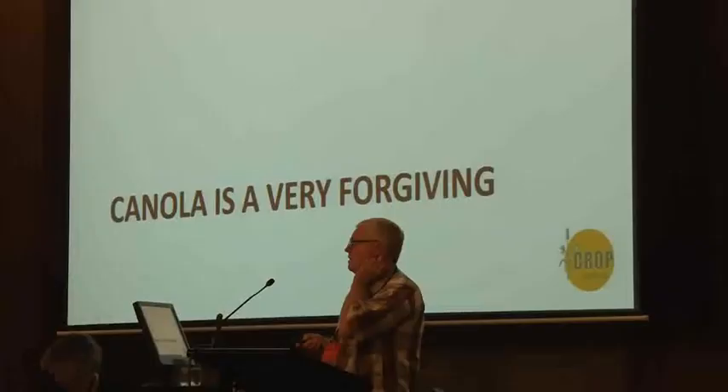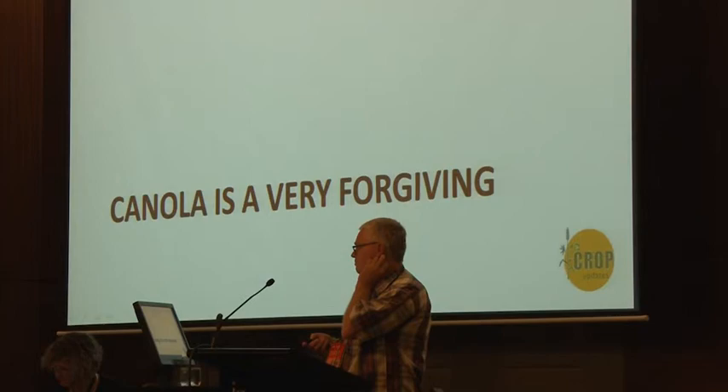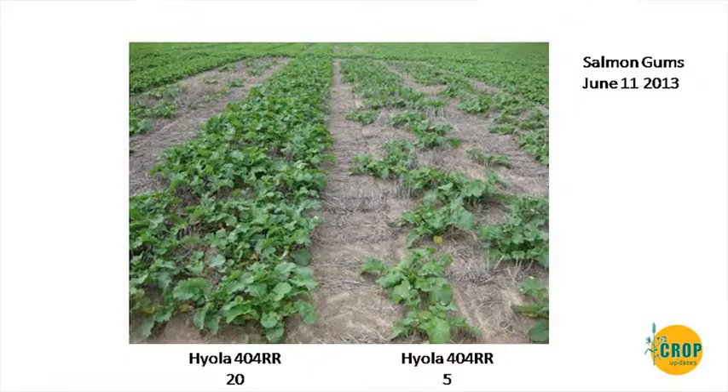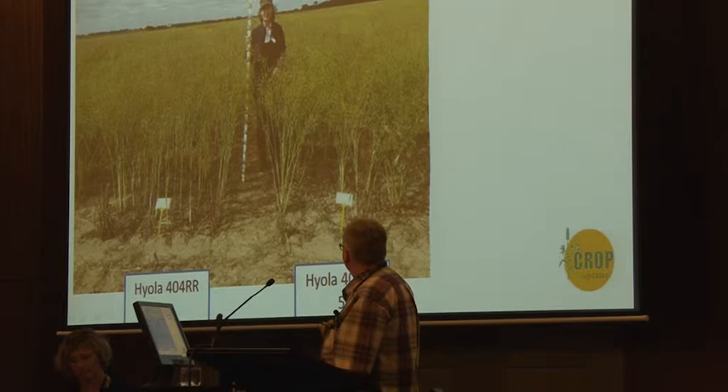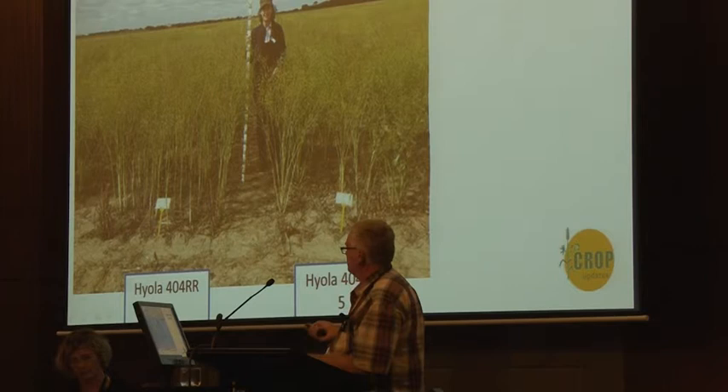Luckily, if you get things wrong, canola is really forgiving — probably the most forgiving plant I've worked on. For example, five plants per square metre at Salmon Gums, sown in mid-April, got away pretty well compared to 20 plants. The 404 Roundup Ready hybrids are renowned for being very vigorous. By the end of the season — we had an early harvest this year — those plots were very even and looked pretty similar from a distance. Canola is quite remarkable in its branching habit; you get productive branches at the base, which isn't always the case in other broadleaf crops.